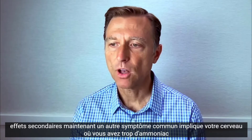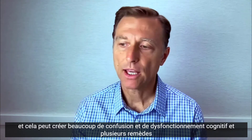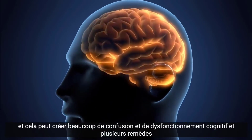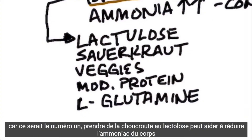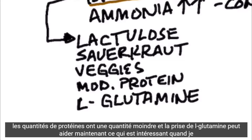Another common symptom involves your brain, where too much ammonia builds up and that can create a lot of confusion and cognitive dysfunction. Several remedies for that would be: number one, taking lactulose; sauerkraut can help reduce ammonia from the body; consuming more vegetables is a good thing; making sure you don't consume excessive amounts of protein; and taking L-glutamine can help.